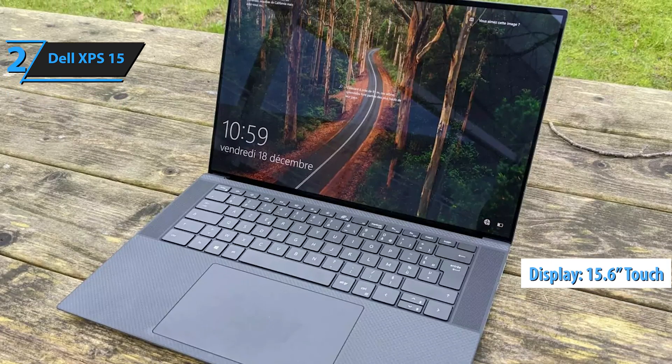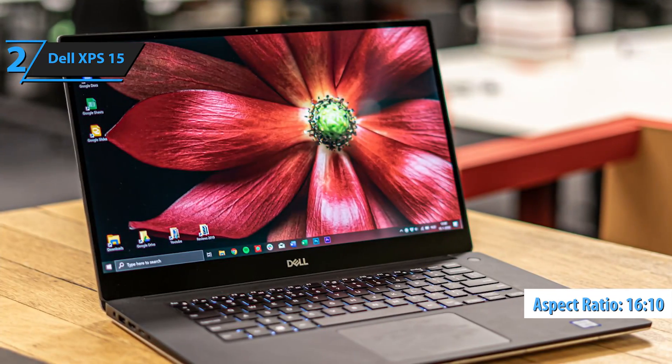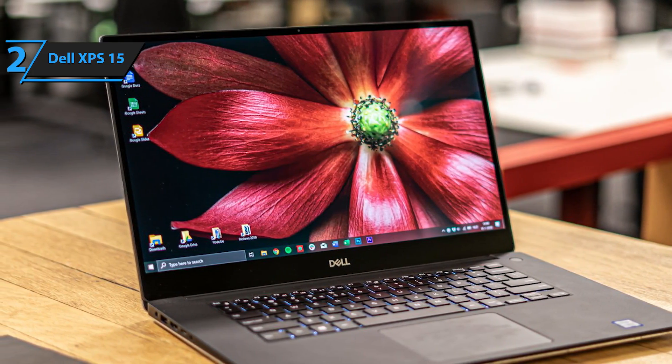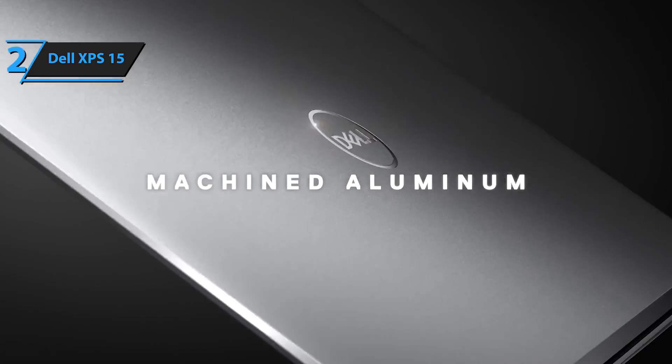The 15.6-inch touchscreen display features a 16x10 aspect ratio, offering ample vertical space for coding and design work, while its OLED panel delivers vivid colors and excellent brightness levels, exceeding 400 nits. This is a quality product, and all we can do is recommend it.